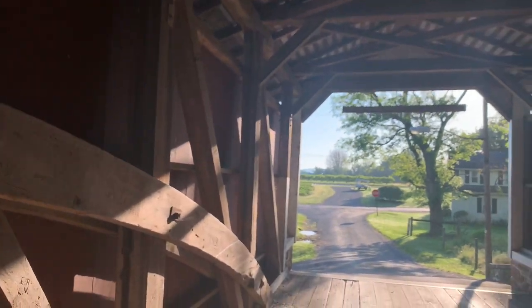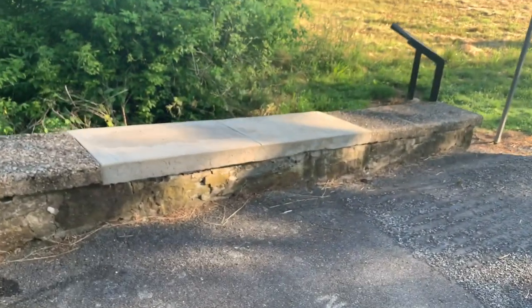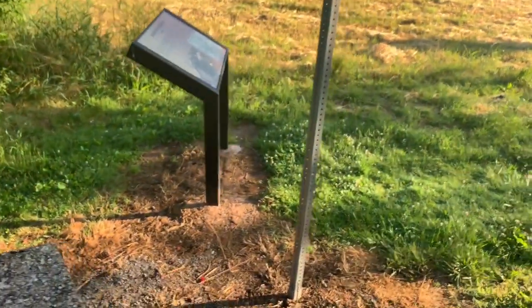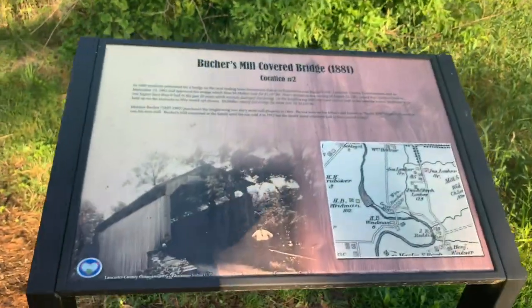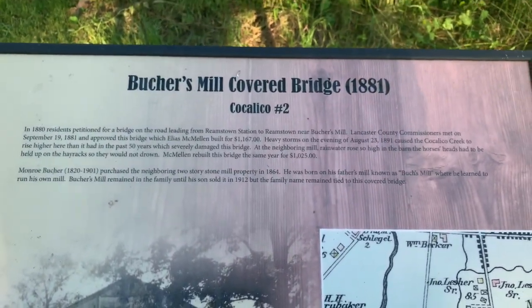Definitely a very cool bridge. Old stonework. Let's see if I can get some shots from underneath. I'll show a picture of this one more time in case I didn't get it in focus — you can pause the video if you want to read it.